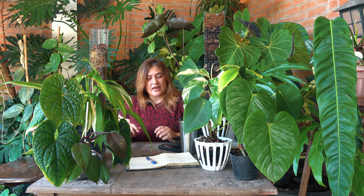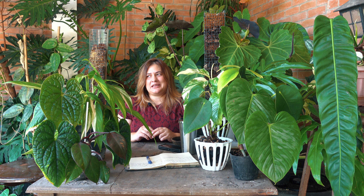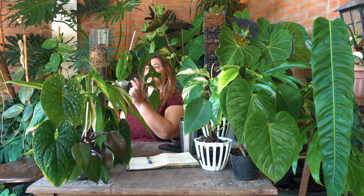The variegated Epipremnum amplissimum — I purchased this from a seller in Laguna called Bay's Secret Garden. It's such a gorgeous plant with beautiful leaves. I would definitely recommend it to anybody who's looking for something different but not too high maintenance. That is plant number ten for 2022.